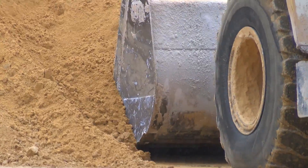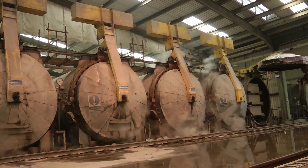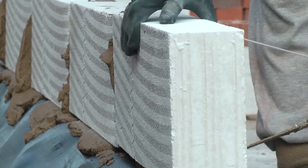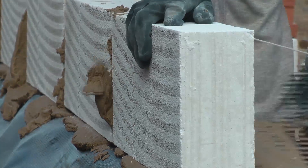The Durox block production cycle here at Linford consists of six stages: the mixing and casting of raw materials, rising and setting, cutting, autoclaving, resting, and finally packaging. Every one of these stages is critical to the final quality and performance of a Durox block.